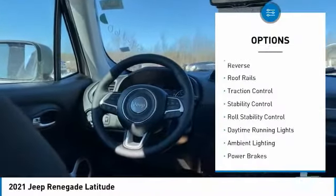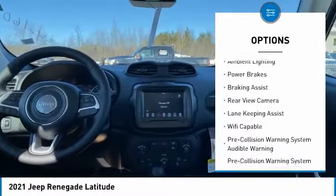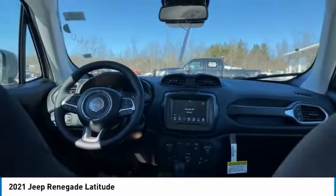Power windows with safety reverse, roof rails, traction control, stability control, roll stability control, daytime running lights, ambient lighting, power brakes, braking assist, rear view camera.